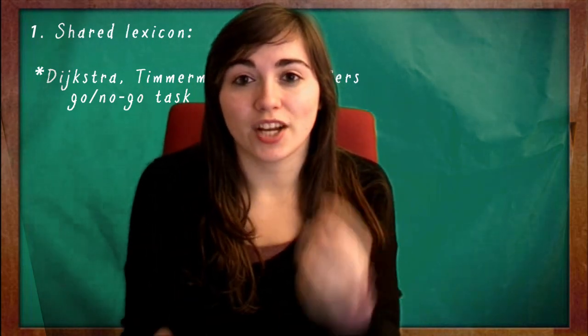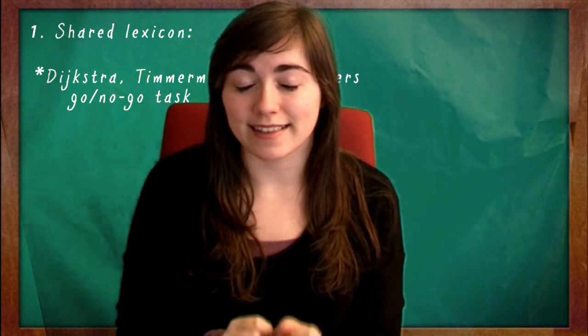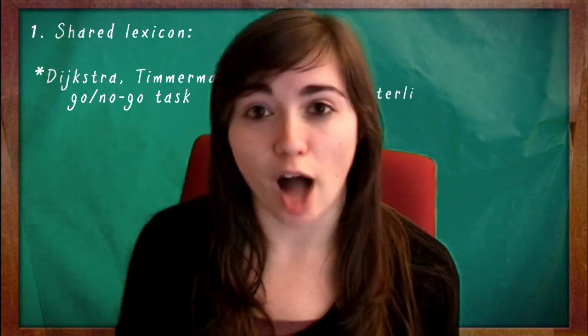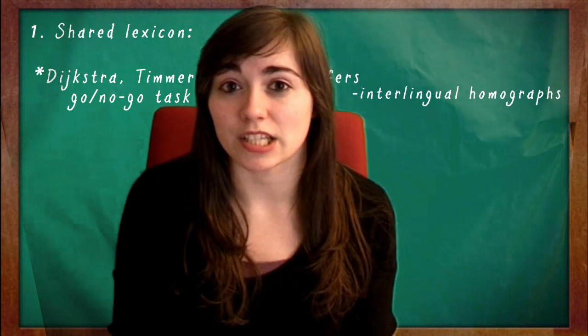In this particular task, they presented Dutch-English bilingual participants with a list of words that existed both in English and in Dutch. The words had the same spelling but different meanings. Words that have the same spelling but different meanings across languages are called interlingual homographs. The participants would respond slower to a Dutch word if the word was more frequent in their second language, which was English.